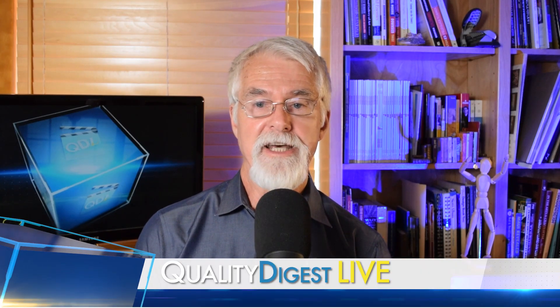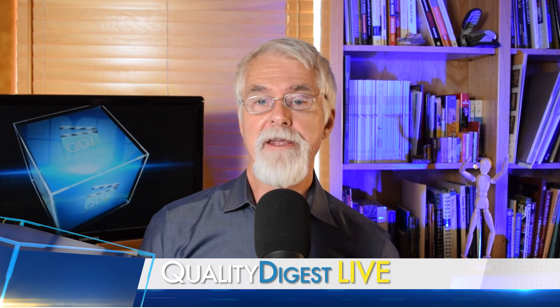This week on QDL, we talked to Nabi Osman, one of the winners of Zeiss's 2020 Measuring Hero Championship. Nabi won in the category of smallest measured component, and we'll talk to Nabi when we come back.